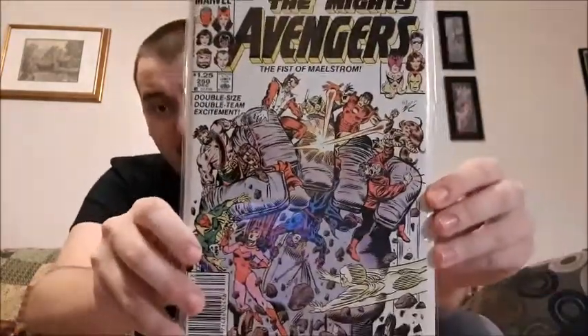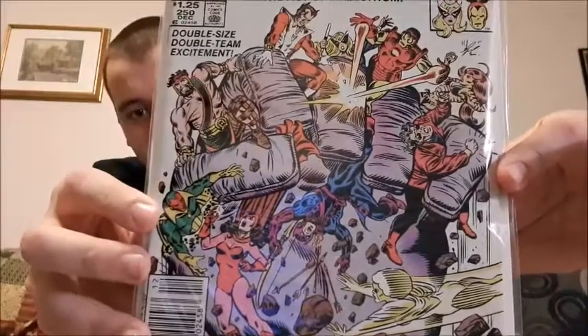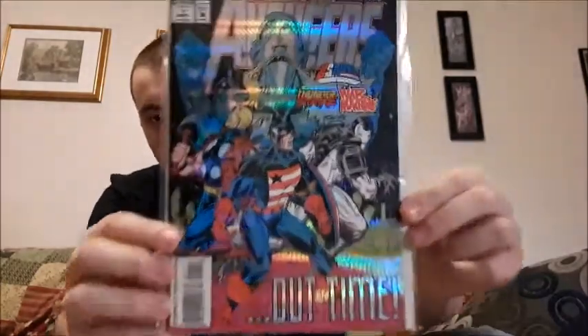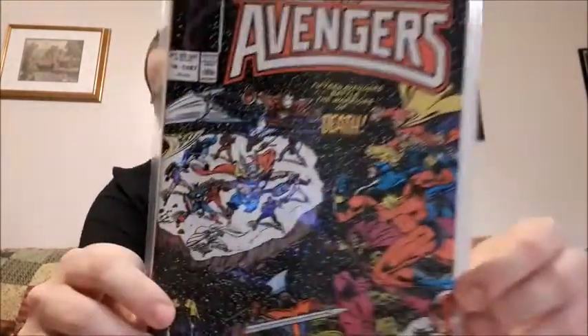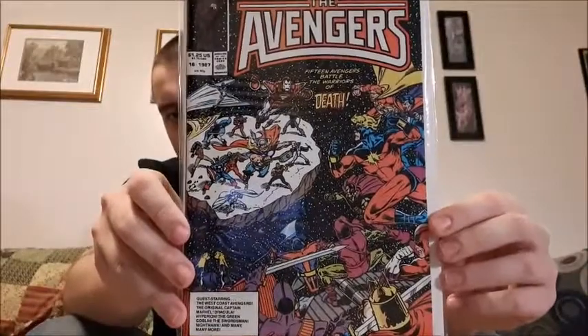Next up I have the Mighty Avengers issue 250 — not sure if I shared that before, but look at that cover, it's amazing. Avengers are something everybody can relate to because there are so many superheroes in the team. I also have a Giant Size Annual, The Avengers issue 16 from 1987 — really cool battle scene right in space, that was interesting.